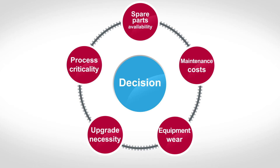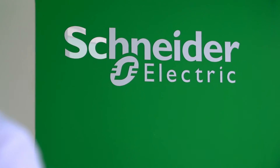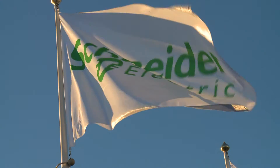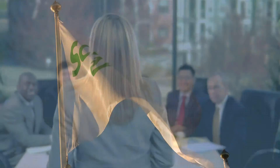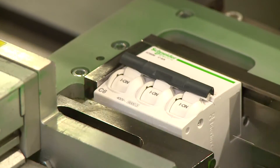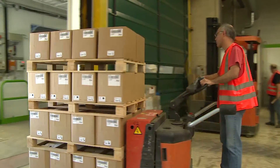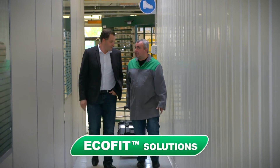If you decide to modernize, with whom should you do it? With Schneider Electric, of course. Schneider Electric is number one worldwide in electrical distribution. We have 30 years of experience designing, manufacturing, factory testing, supplying, installing, and commissioning EcoFit solutions.